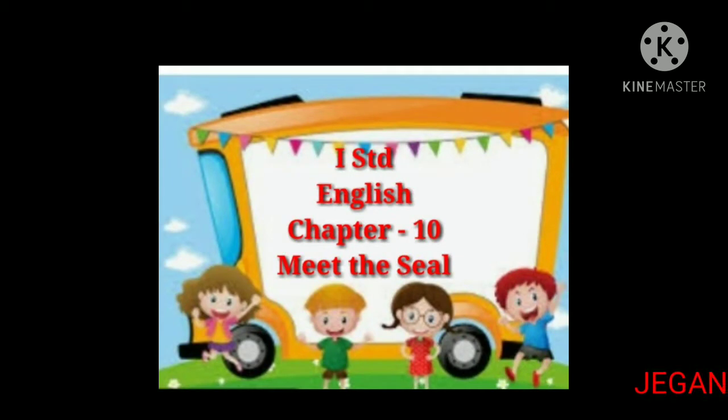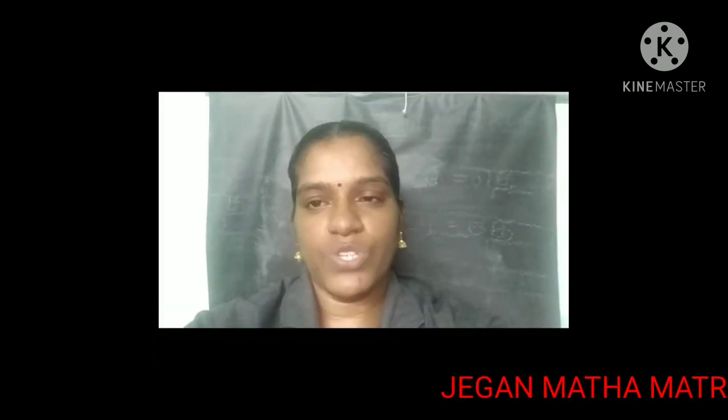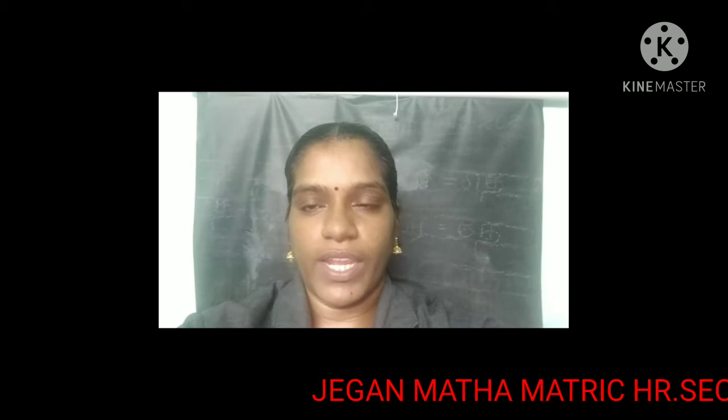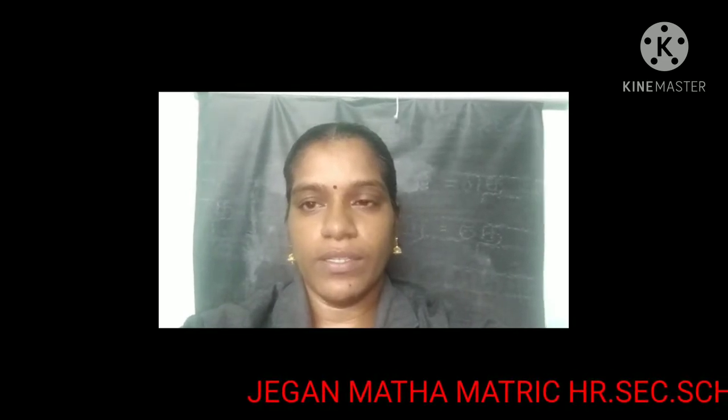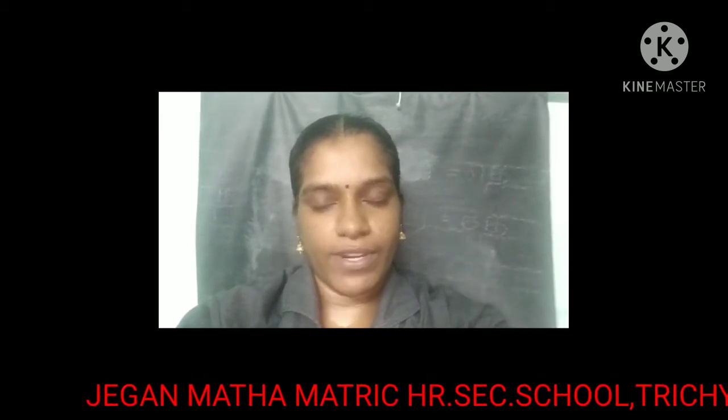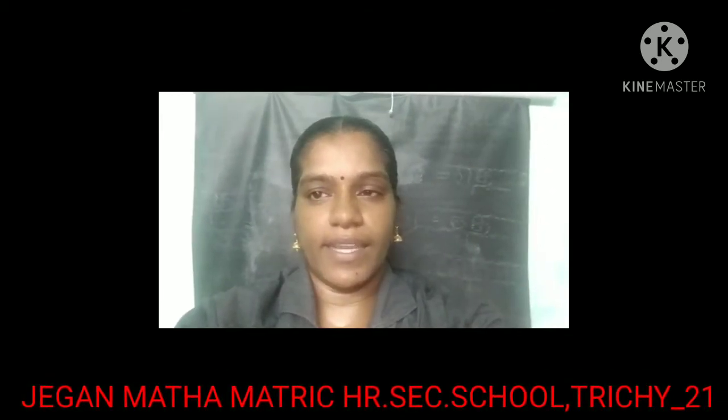1st Standard English, Chapter 10: Meet the Seal. Hi students, welcome to English class. Today we are going to learn EEL, EEP, and EAT family words. Let us learn, kids.